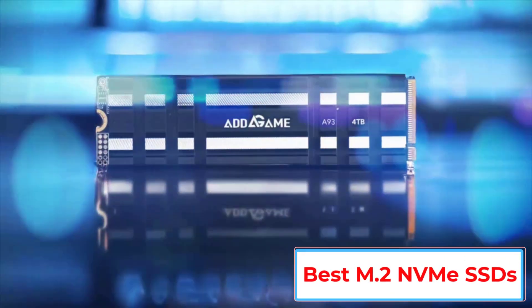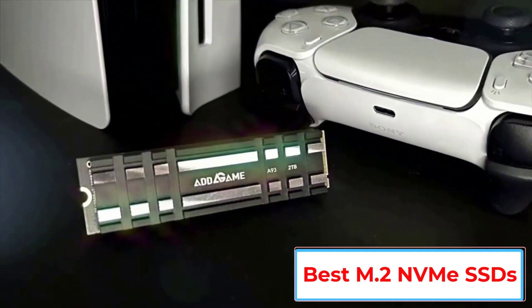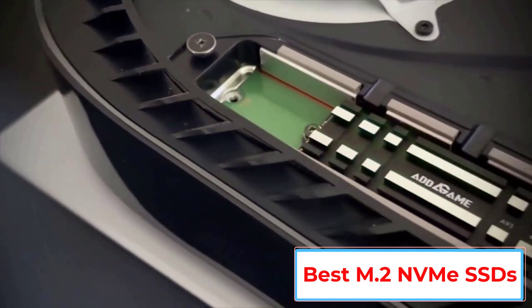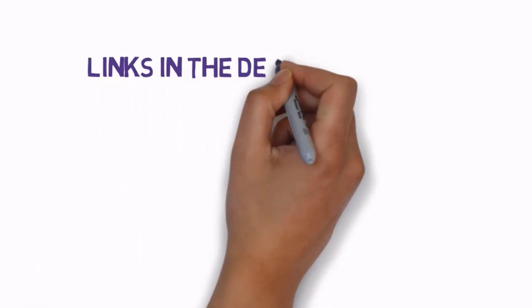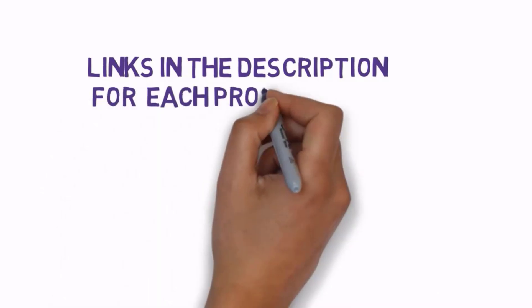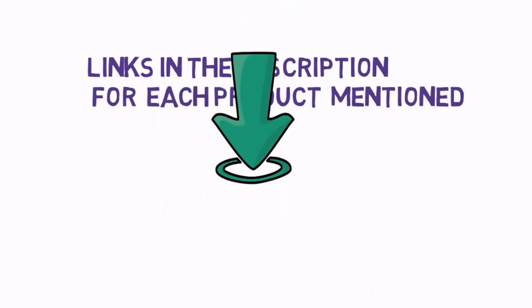Are you looking for the best M.2 NVMe SSDs? In this video we will look at some of the 5 best M.2 NVMe SSDs on the market. Before we get started, we have included links in the description, so make sure you check those out to see which one is in your budget range.